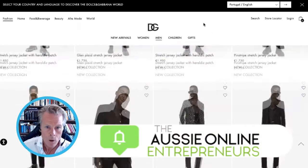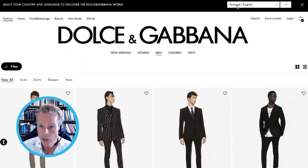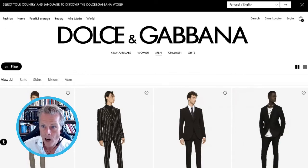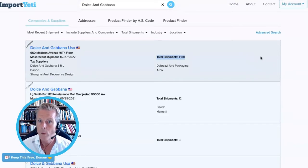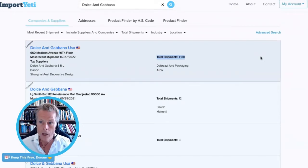So this is Dolce & Gabbana, one of my favorite clothing brands. We can find out what Dolce & Gabbana are exporting and importing, and who they're exporting to and importing from. Here's Dolce & Gabbana US — we can see they've got a total of 1,180 shipments. We can see who is supplying this mega high-end fashion brand and who they are supplying as well. It allows you to do competitive research, but it also allows you to find amazing suppliers for your own clothing brand.